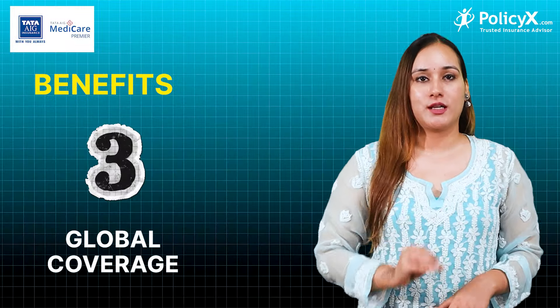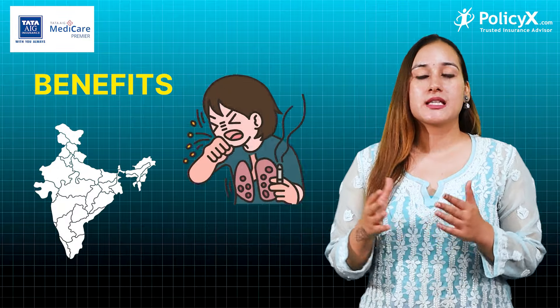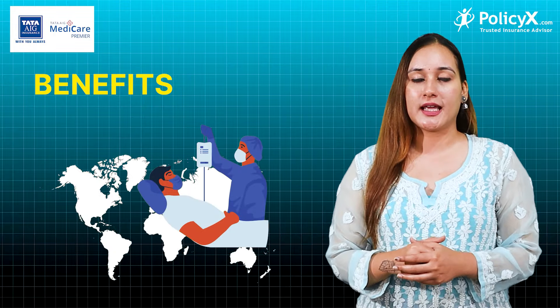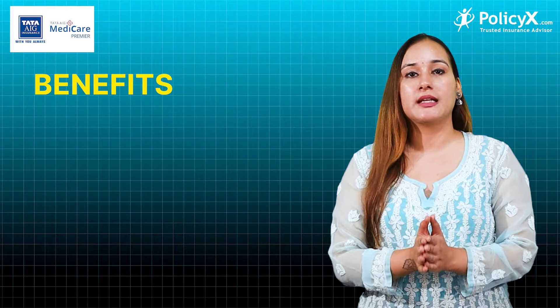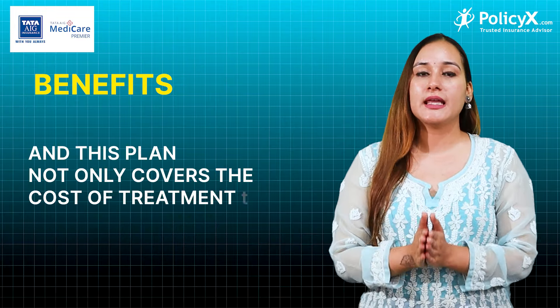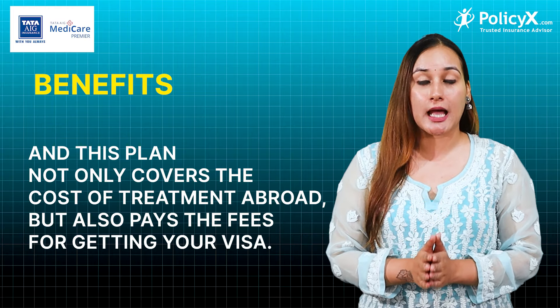The third coverage is global coverage. If you have a diagnosis of some disease in India and you want to go abroad for treatment, then Tata AIG Medical Premium will cover your expenses.